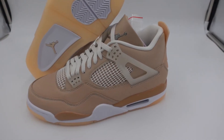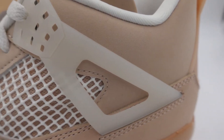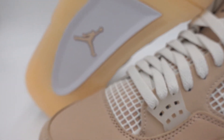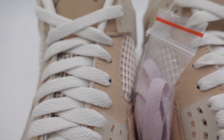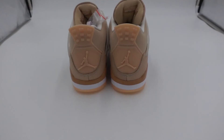All in all we still got a new nubuck upper, transparent wings on the side, a translucent outer sole, a silver Jumpman on the tongue, and a Jumpman on the back heel tab.